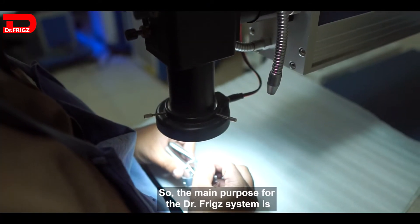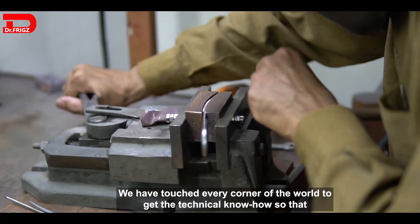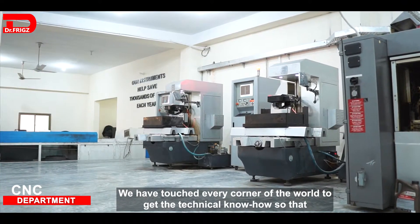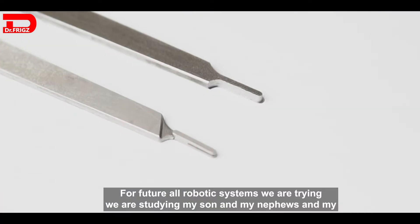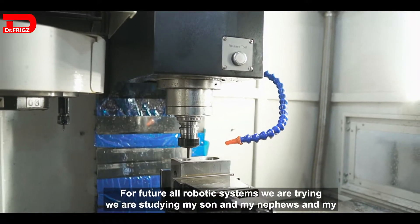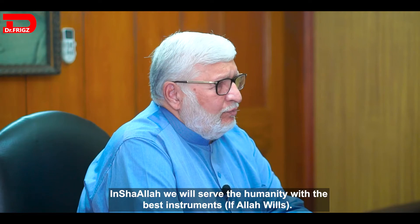The main purpose of the Dr. Fritz system is to improve the best services for humanity. We have reached every corner of the world to gain the technical know-how so that Dr. Fritz can become an even better company in the future. We are currently studying and developing all robotic systems. My son, my nephews, and my directors are working very hard. We will serve humanity with the best instruments.